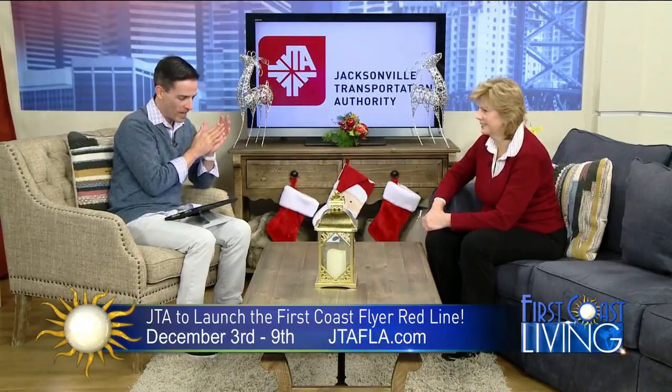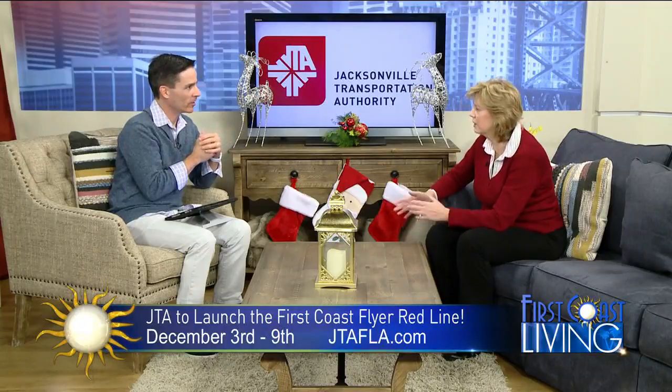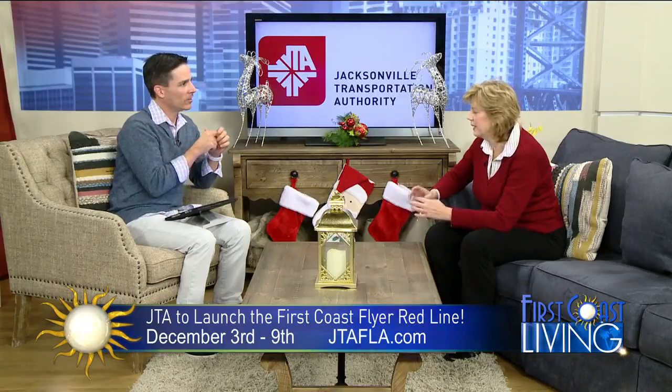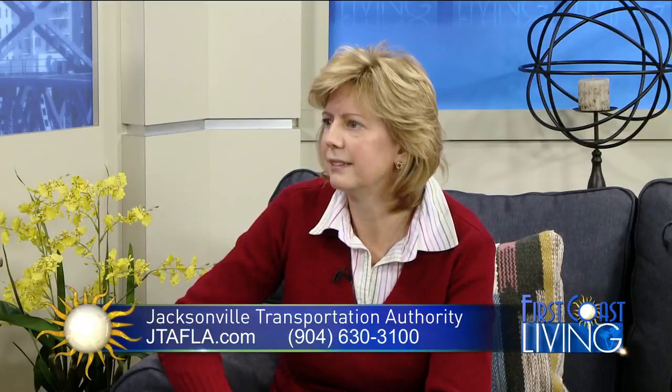You also have the Nassau Express Select. That's a new service launching on Monday too. It's going to go from Yulee — at the Lofton Square Shopping Center where there's an AMC and a Winn-Dixie — straight nonstop service down to the Rosa Parks Transit Station downtown. There are a lot of people living in Nassau County commuting every day who have been asking for this type of service. It's a Monday through Friday service to get workers downtown and back.